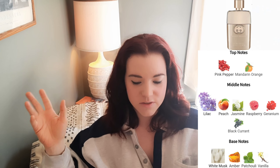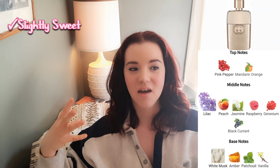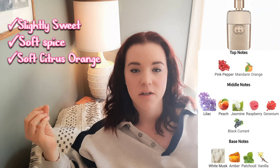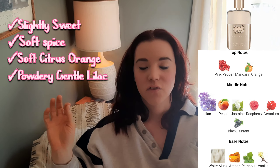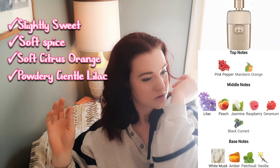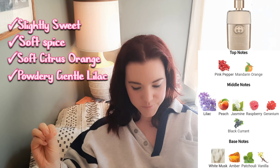I'm going to start with Gucci Guilty Pour Femme EDT. The opening on this one was a little bit harsh for me — it's a bit sweet, but I almost got like a black licorice mixed with acetone in that opening, but that goes away. It has this soft spiciness to it, a citrus floral, some lilac in it. It's not overly heavy and I can smell orange in it. I'm sensitive to orange, so it's really not too orange-forward.